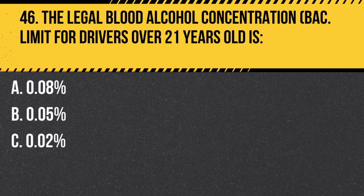Question 46. The legal blood alcohol concentration (BAC) limit for drivers over 21 years old is… A. 0.08 percent. B. 0.05 percent. C. 0.02 percent. Answer: A. 0.08 percent. The legal blood alcohol concentration (BAC) limit for drivers over 21 years old is 0.08 percent. Driving with a BAC above this limit is considered driving under the influence (DUI).